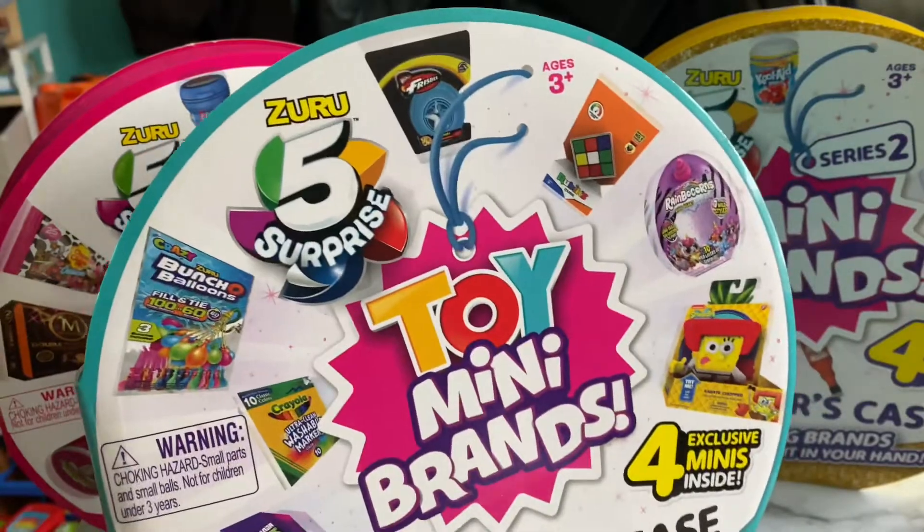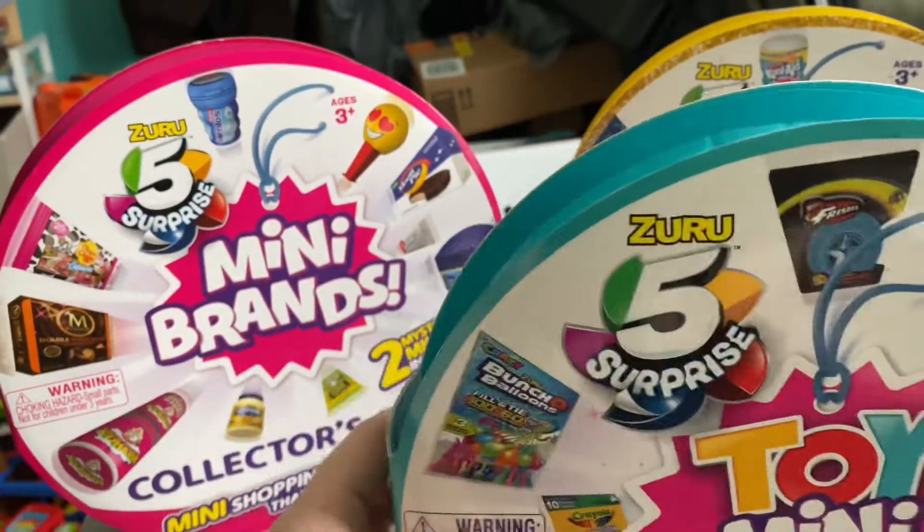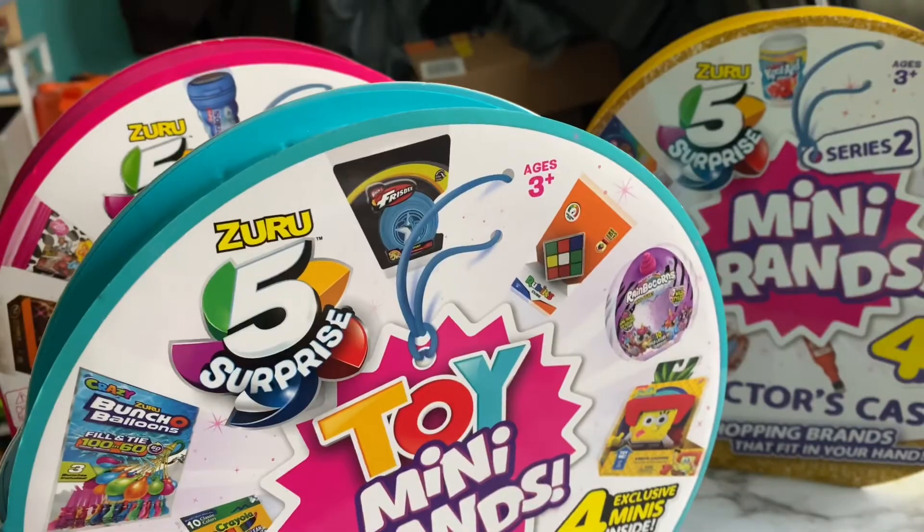So I got the Toy Mini Brands, the Mini Brand Series One, and the Mini Brand Series Two.